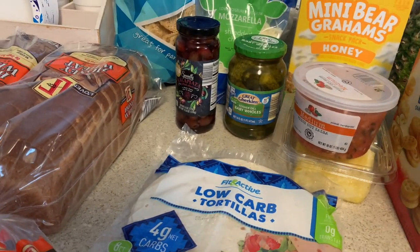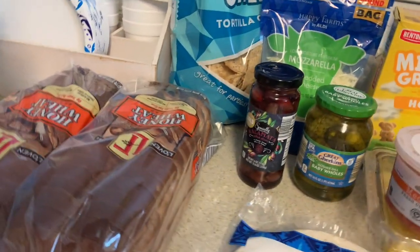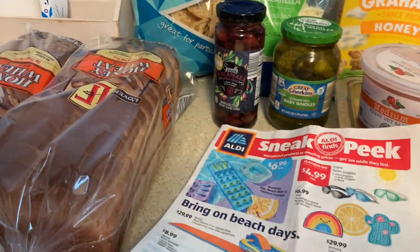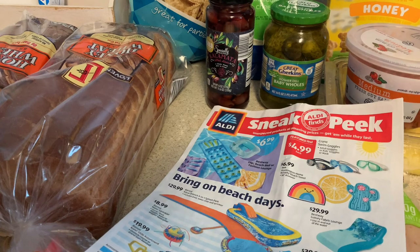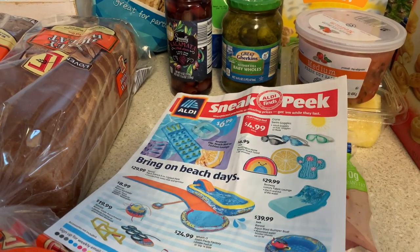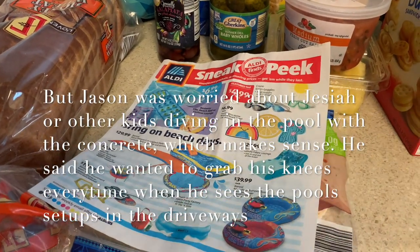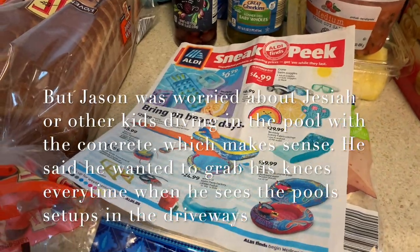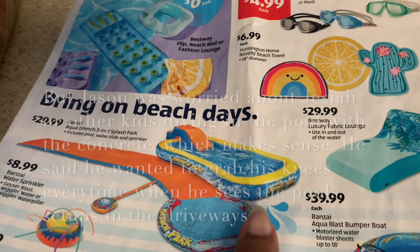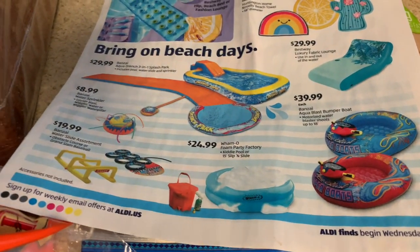That's it for today's little haul. I did see a little splash pad for Saya but I'll look at a larger one next week. I've seen some neighbors put pools in the driveway - if you put it near the garage that may work, because putting them over grass kills the grass. Something for him to do this summer.